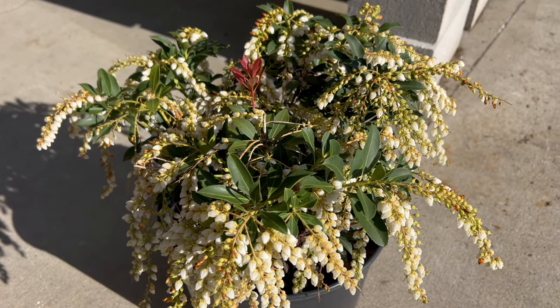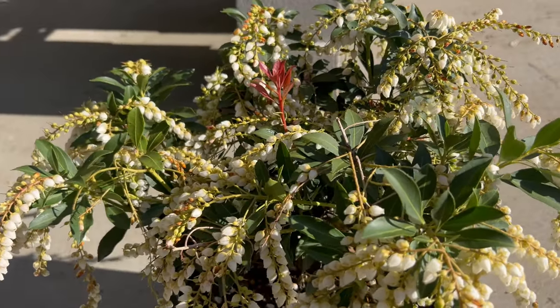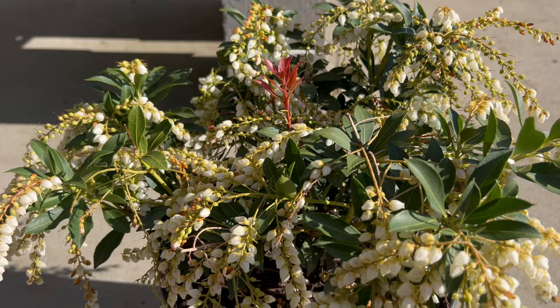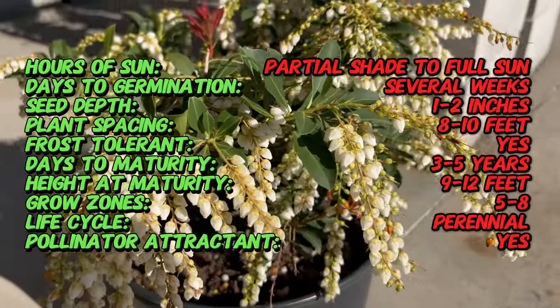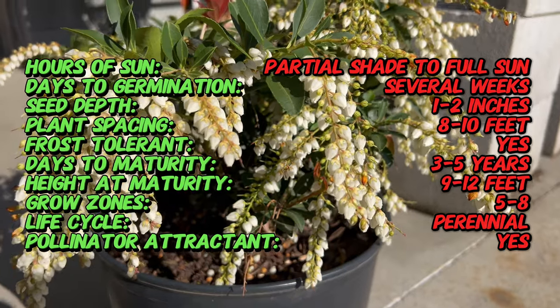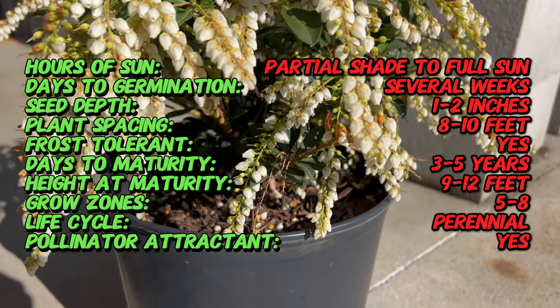Did you know that Japanese Pieris is also commonly known as Andromeda? This name originates from Greek mythology, where Andromeda was a princess saved by Perseus and transformed into a constellation. The association with this mythological figure adds an intriguing layer of history and symbolism to this beautiful shrub.